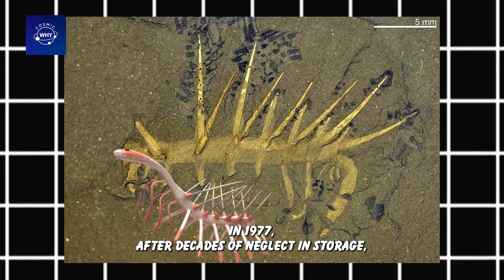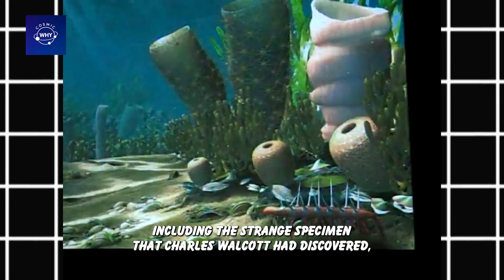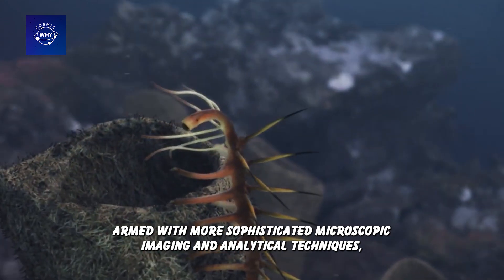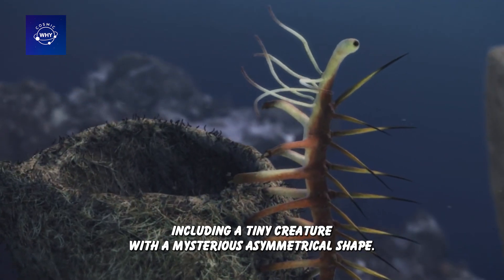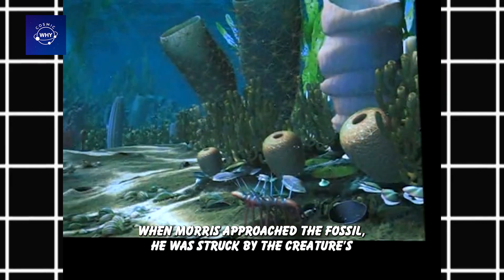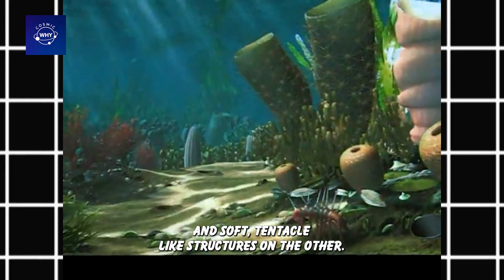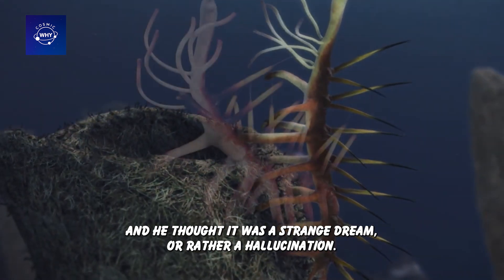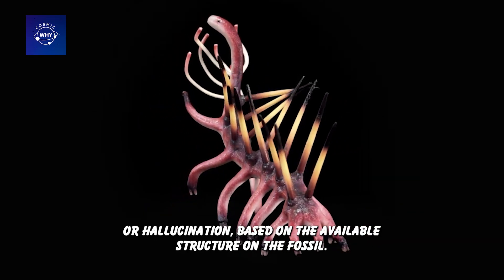In 1977, after decades of neglect in storage, a series of fossils from the Burgess Shale — including the strange specimen that Charles Walcott had discovered — caught the attention of a young paleontologist from the University of Cambridge, England: Simon Conway Morris. Armed with more sophisticated microscopic imaging and analytical techniques, Morris set out to reexamine dozens of previously unstudied specimens, including a tiny creature with a mysterious asymmetrical shape. When Morris approached the fossil, he was struck by the creature's almost surreal appearance — a row of sharp, needle-like spines running down one side of its body and soft, tentacle-like structures on the other. No modern creature had such a morphology, and he thought it was a strange dream, or rather, a hallucination. From there, he named this creature Hallucigenia, derived from the English word hallucination, meaning illusion or hallucination.